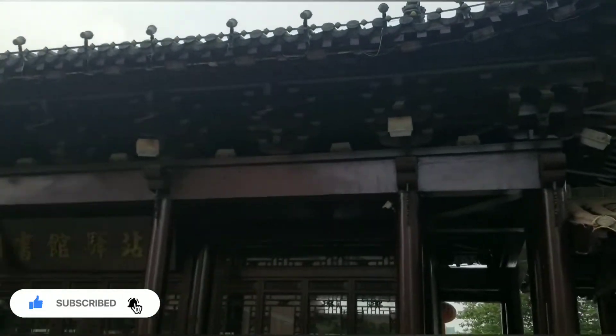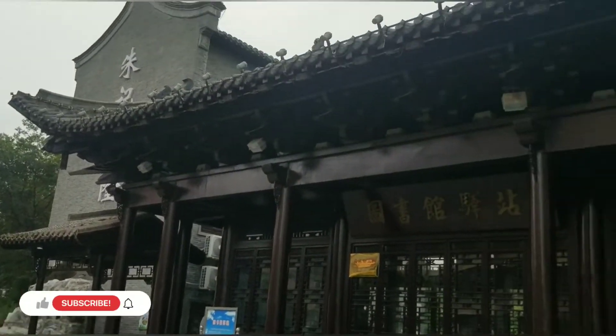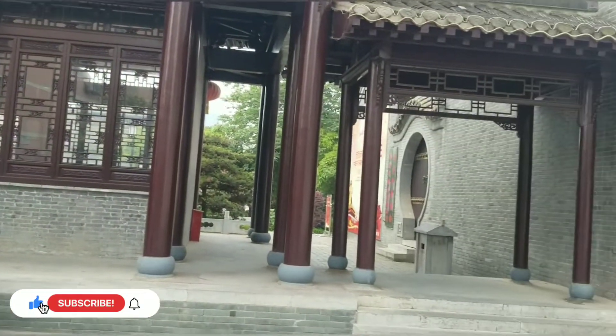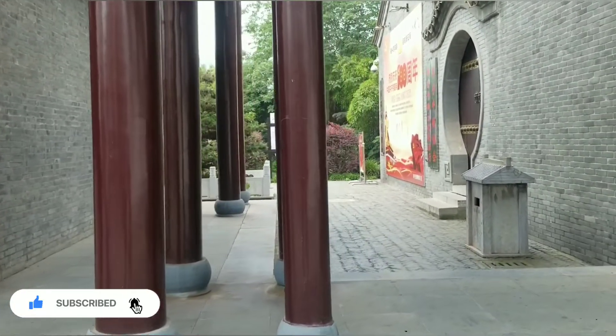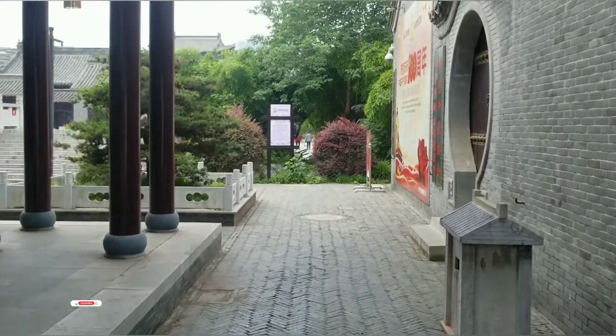As you can see, this is an ancient Chinese building which is located in front of the Chinese temple. Let's keep moving and see how it looks inside. I think it's a beautiful garden inside, so let's move and discover how it looks.